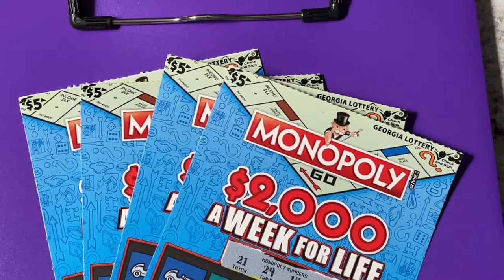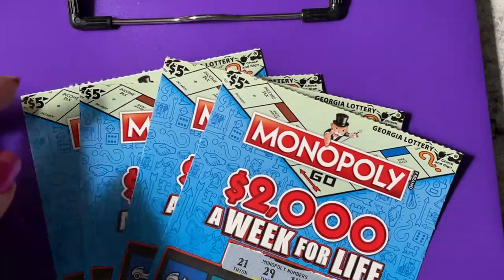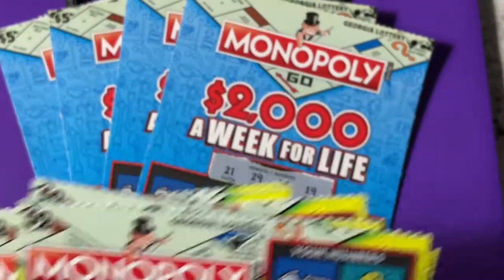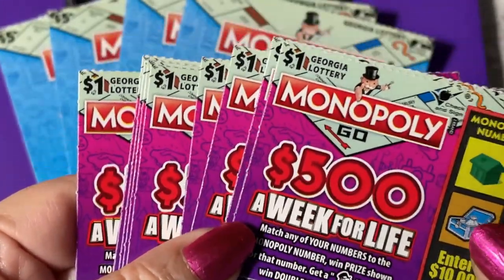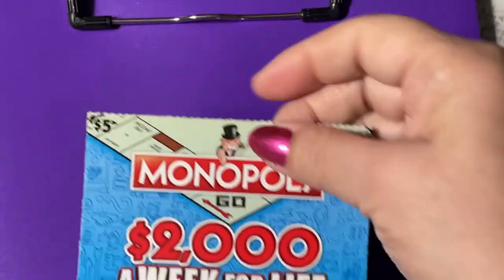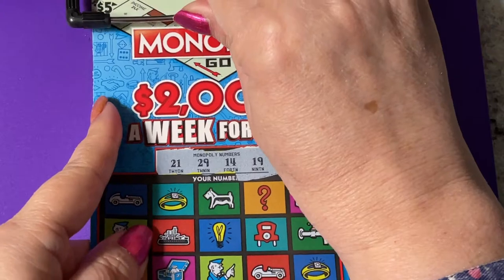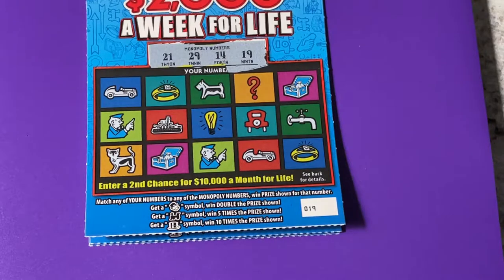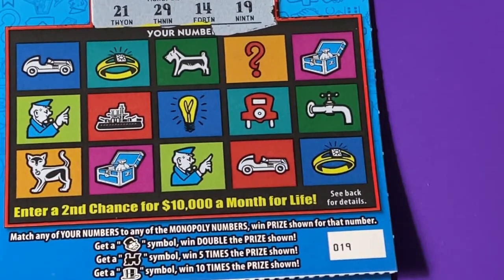Hi everybody, welcome back! This is my part four of Georgia tickets — let's finish up scratching. I'm so excited to see what else I might find. We have the five dollar tickets today, and I'm also gonna go ahead and do the two dollar tickets and the one dollar tickets. Let's get them all done. Let's find a life symbol and get that jackpot! I had a lot of fun playing these tickets.